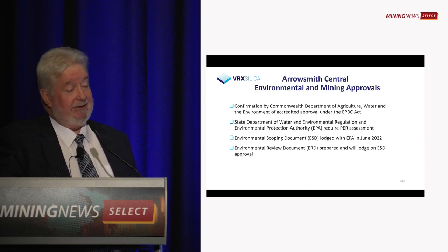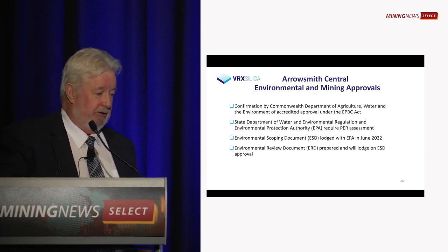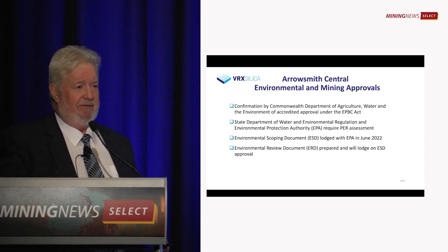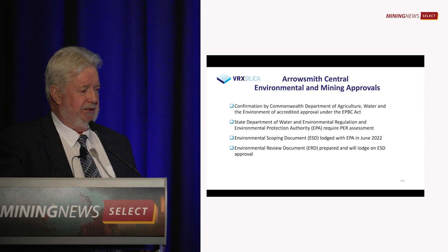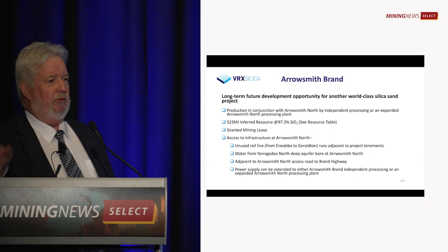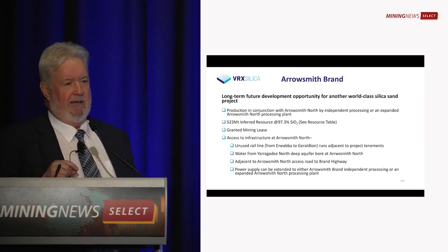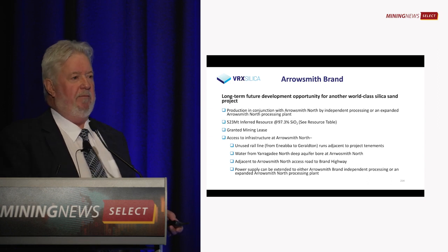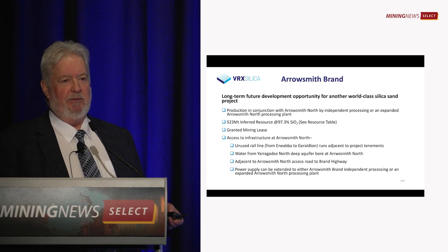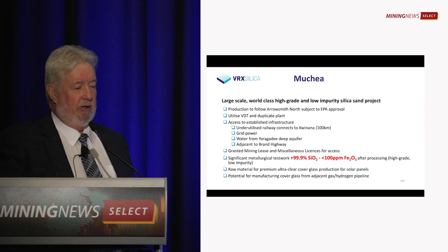Arrowsmith Central is nearby — that's at the second stage of the approvals. We lodged the document in June last year and are still waiting on a response. The EPA said they can only look at one project at a time. Arrowsmith Brand is a relatively new project; all of these are within the same area, about 270 kilometres north of Perth, with all the same infrastructure around them. It's a very large strategic holding for us at the moment; we have no immediate plans.